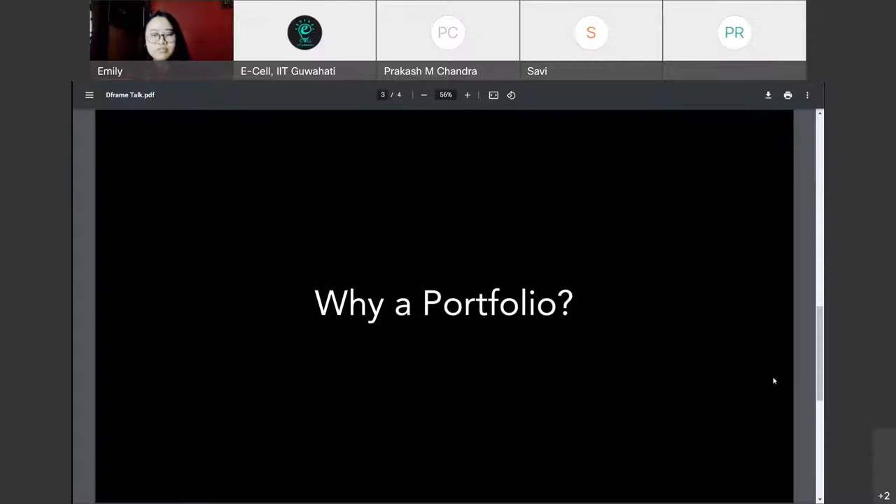Why a portfolio? A portfolio does an amazing job showcasing your work rather than you having to explain it to someone. People can see for themselves what you are capable of and all of your previous accomplishments. Other than creating portfolios for job opportunities, creating portfolios can also be a very practical way of keeping track of your progress in the work you've done or are currently doing.